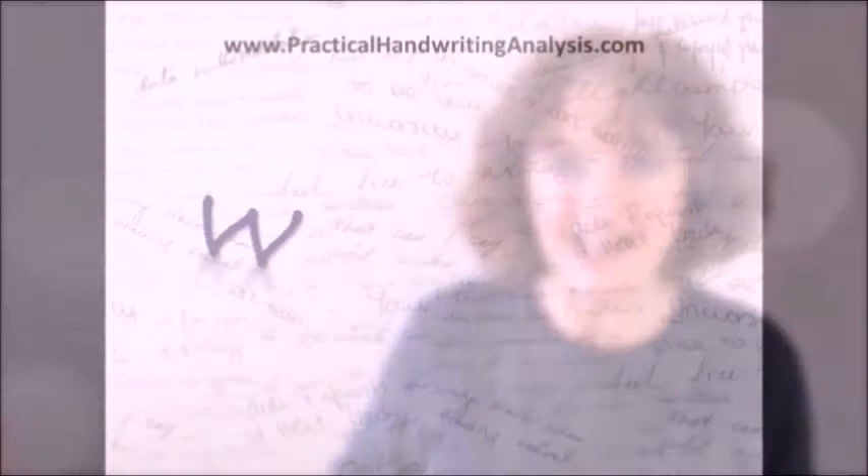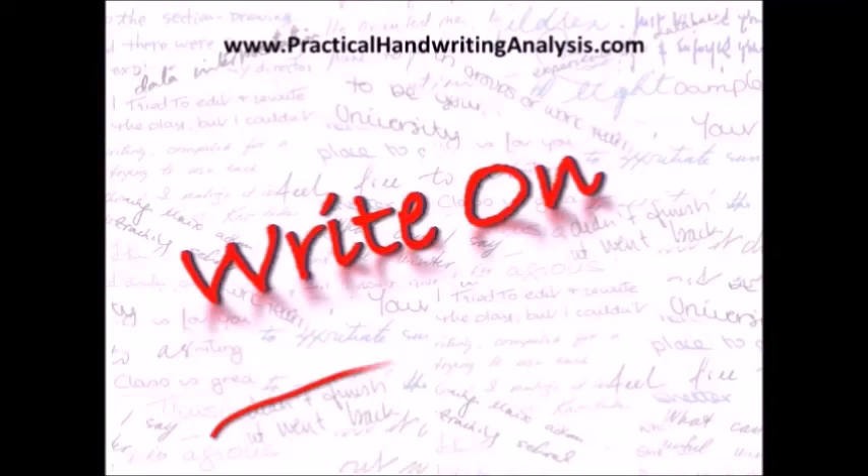When the going gets tough, the tough get going. Are you one of them? Here's how to tell. I'm Fiona McAllian and in this video you'll find out how to identify the qualities that help you keep going when things get tough.